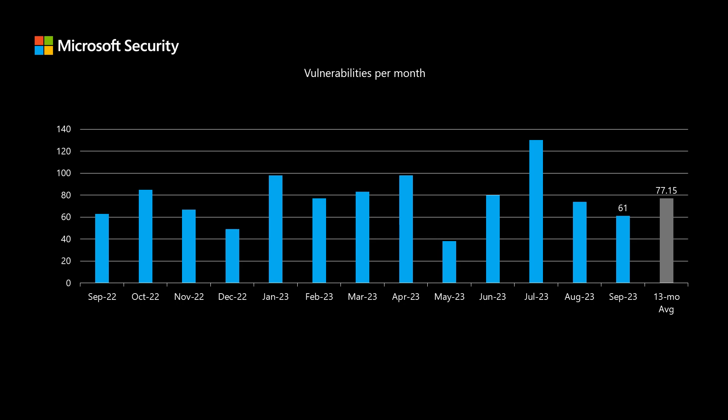Before I dig into today's release, I'd like to compare it to the previous 12 months to see how this release stacks up with the previous year's worth of releases. This month, we have a total of 61 new vulnerabilities that were published, which is a little bit lower than our average of around 77.